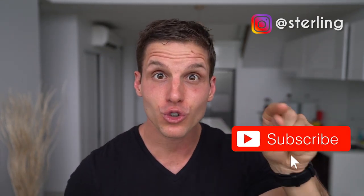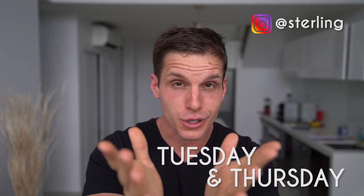If you want to grow a profitable fitness coaching business, then make sure to subscribe right now and hit the bell right next to it so you get notified every single time I post videos on Tuesdays and Thursdays so you can grow your business.